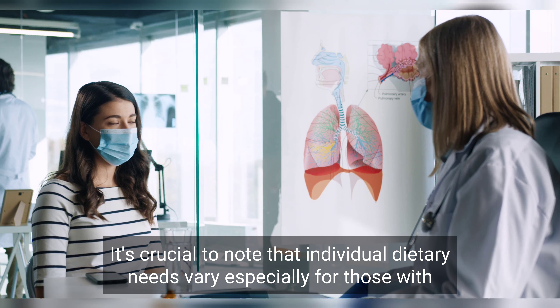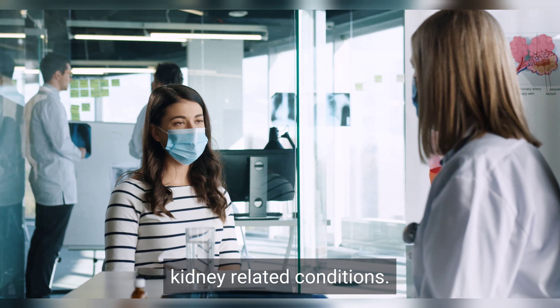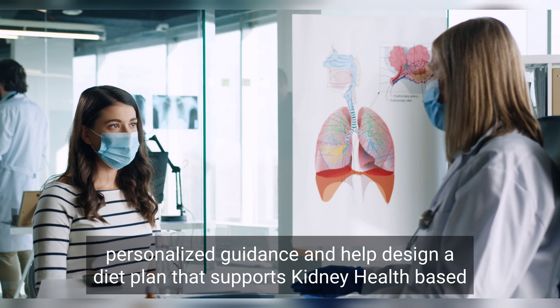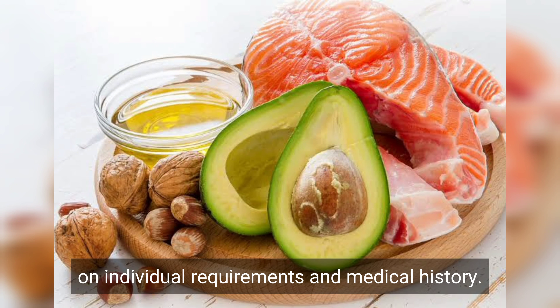It's crucial to note that individual dietary needs vary, especially for those with kidney-related conditions. Consulting with a registered dietitian or healthcare professional can provide personalized guidance and help design a diet plan that supports kidney health, based on individual requirements and medical history.